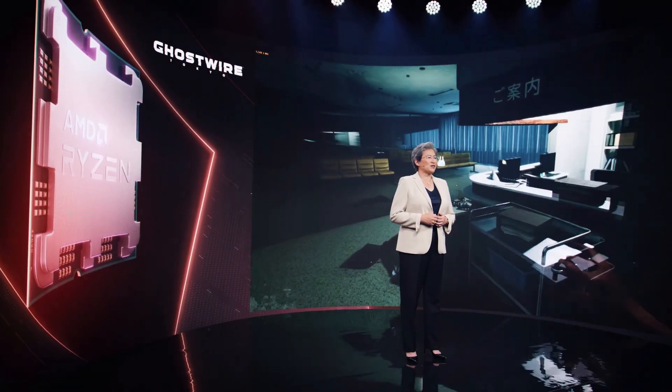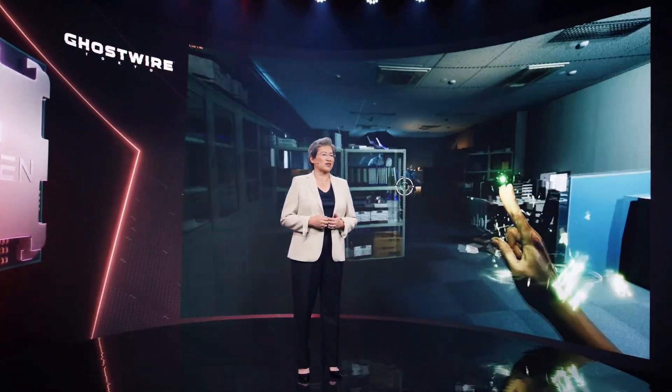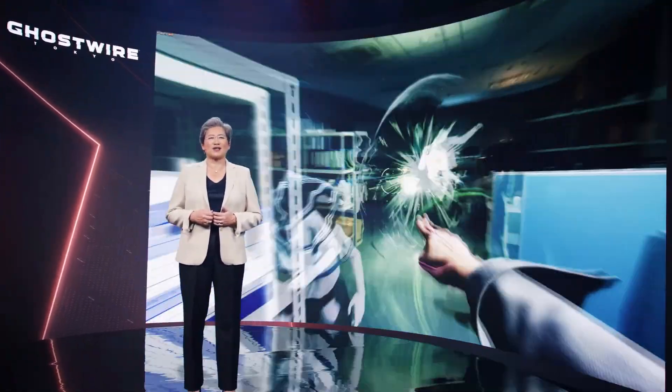Hey, what is going on guys, Danny here, welcome back to the channel. I hope you've all been doing well. We're going to have a lot of cool new hardware released to look forward to this fall, and amongst all that new hardware, we've got new CPUs to look forward to.